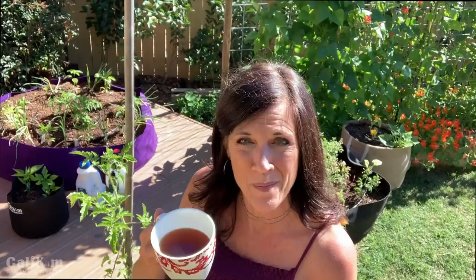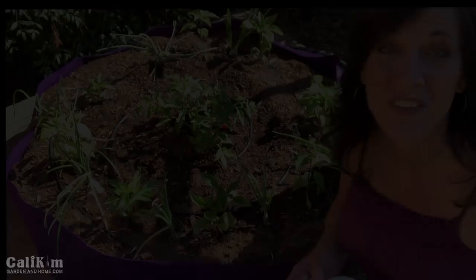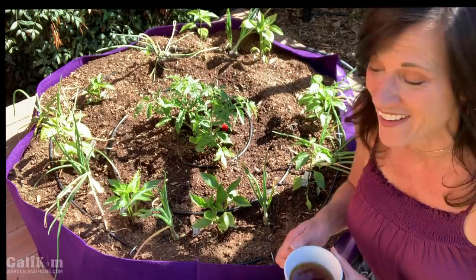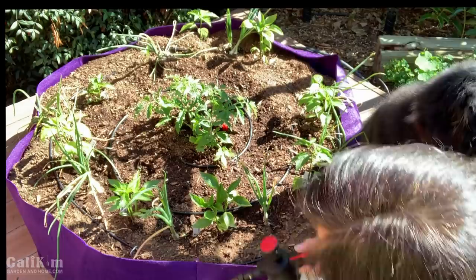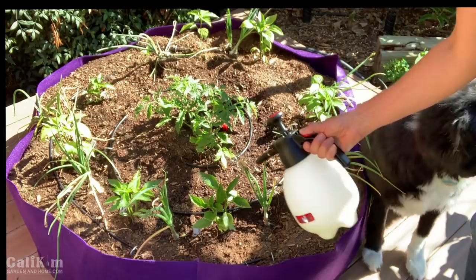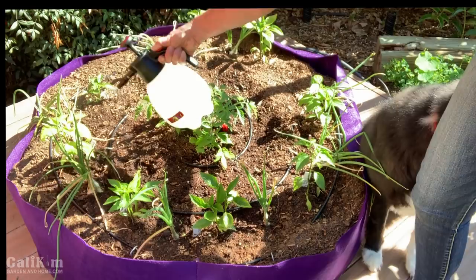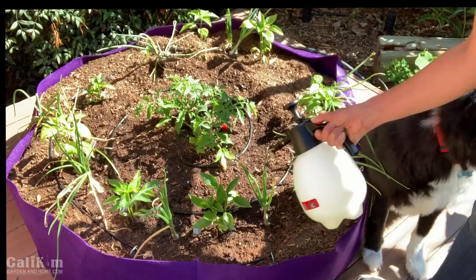I love how the salsa garden is looking in the morning light - I absolutely love this big beautiful pop of purple in the garden. So far so good on the peppers, no holes in the leaves, but I'm going to spray it down with the neem oil spray to prevent insects. When spraying neem oil, you want to do it in the morning before the sunlight gets too bright and intense. I'm spraying the tops of the leaves, the bottoms of the leaves, and even giving this tomato plant a spray.